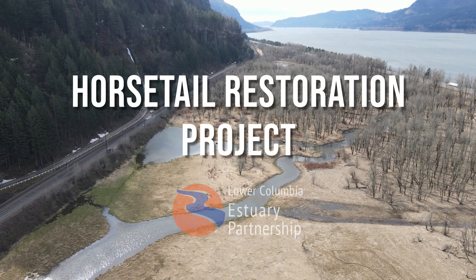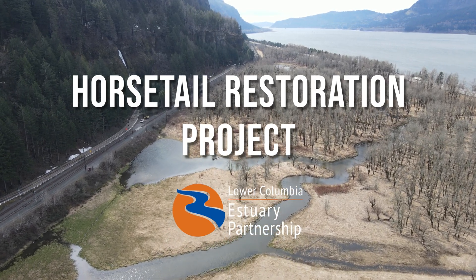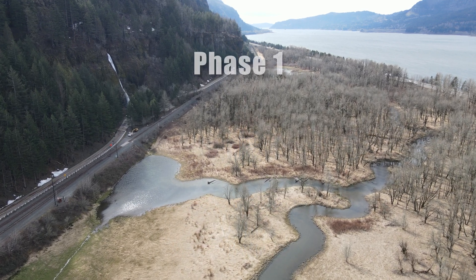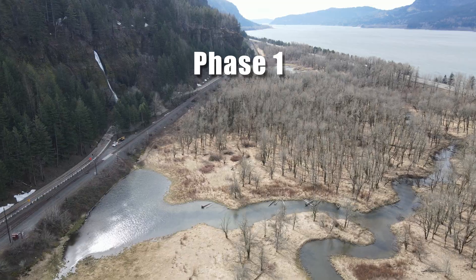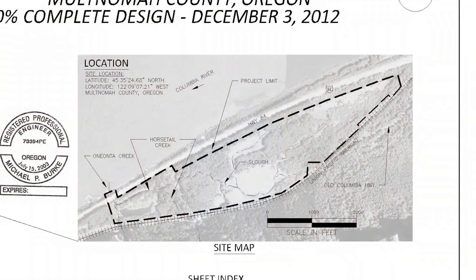The Lower Columbia Estuary Partnership has been working on Horsetail Creek for over a decade. Here's an overview of what has been happening on this unique site and what is planned for the future. I'm Chris Collins with the Lower Columbia Estuary Partnership. I'm a restoration ecologist and I was the project manager for Phase 1 of the work we completed at the Horsetail site. Phase 1 occurred in 2013.